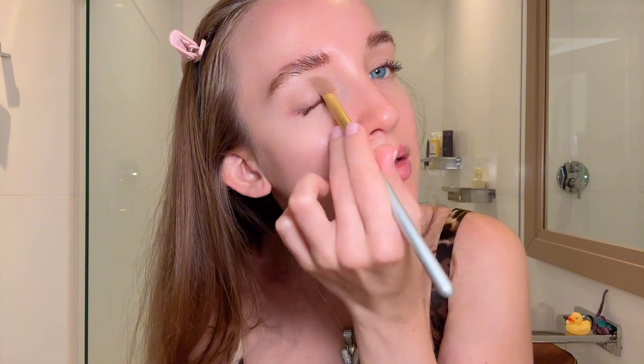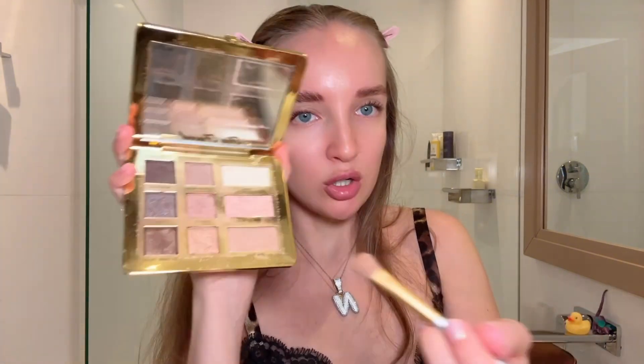The matte nude I'm gonna go all over my eyelid just like that, and the other side. Then I'm gonna go with the shimmery one on top. NARS Radiant Creamy Concealer — mine is in color Light 2.2 Ceylan. I mostly just like to go under my eyes and blend with this brush — easy.